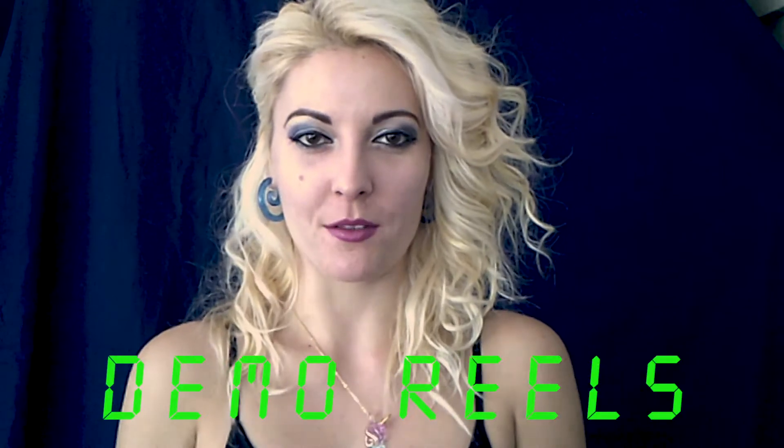Hi everyone, my name is Tamara and welcome to my channel. Today we're gonna talk about demo reels.